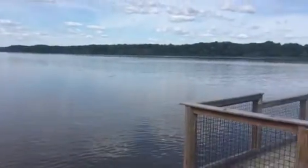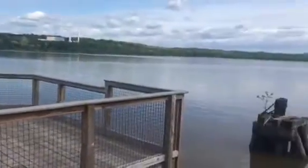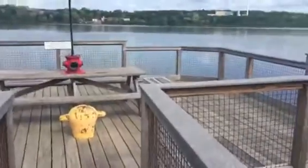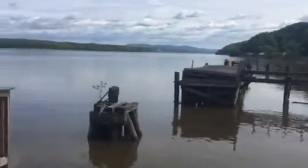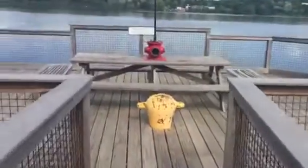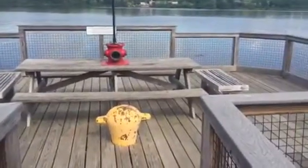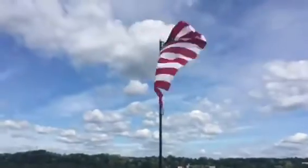The piers kind of rotted out and stopped being used, but they fixed this up for the people here in the Milton and Marlboro area. It's a really neat place to come out and have a picnic.